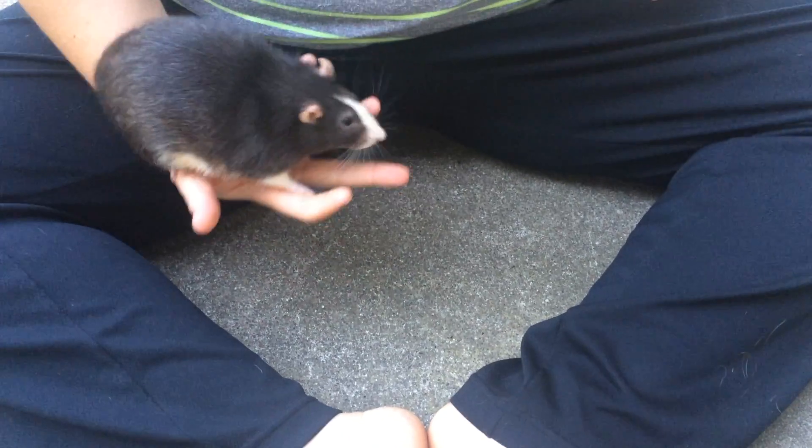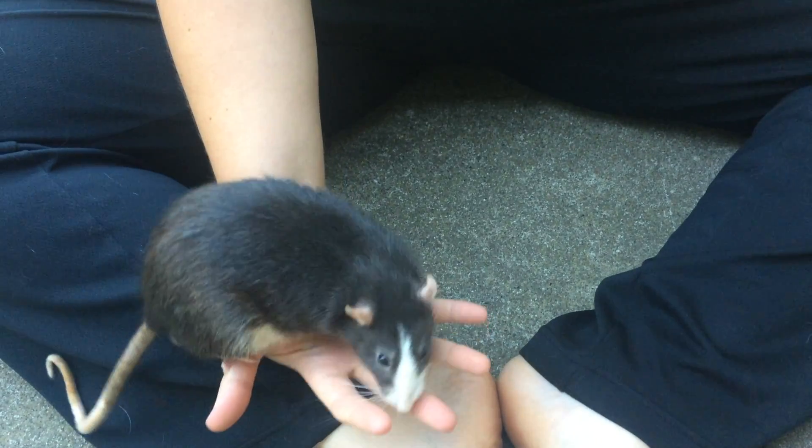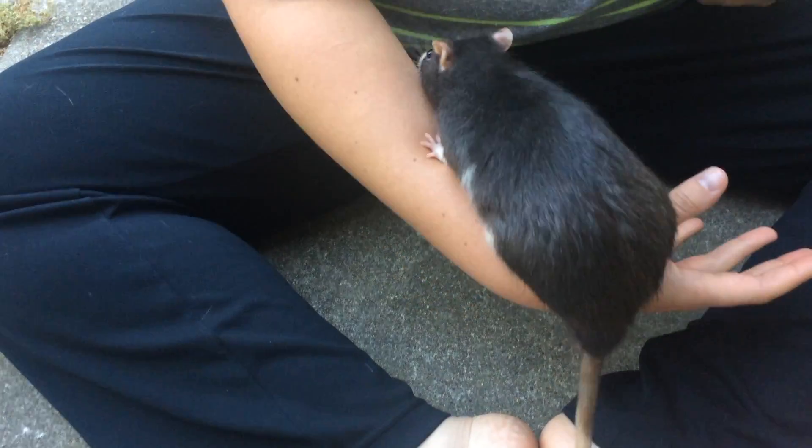Hi all, this is Papaya with Papaya Pythons. At every juncture you have to make a decision, and we in the Python business often end up accidentally keeping rats as pets. So this is our accidental pet Simon.